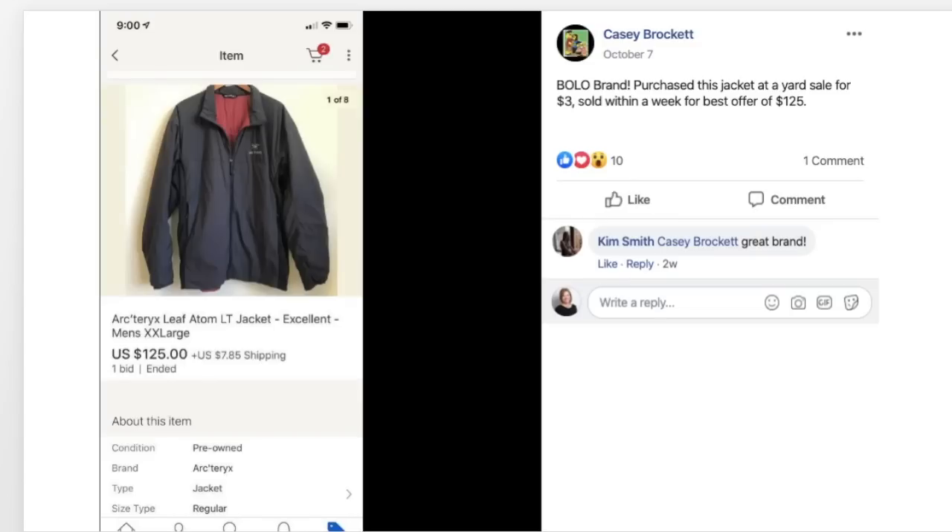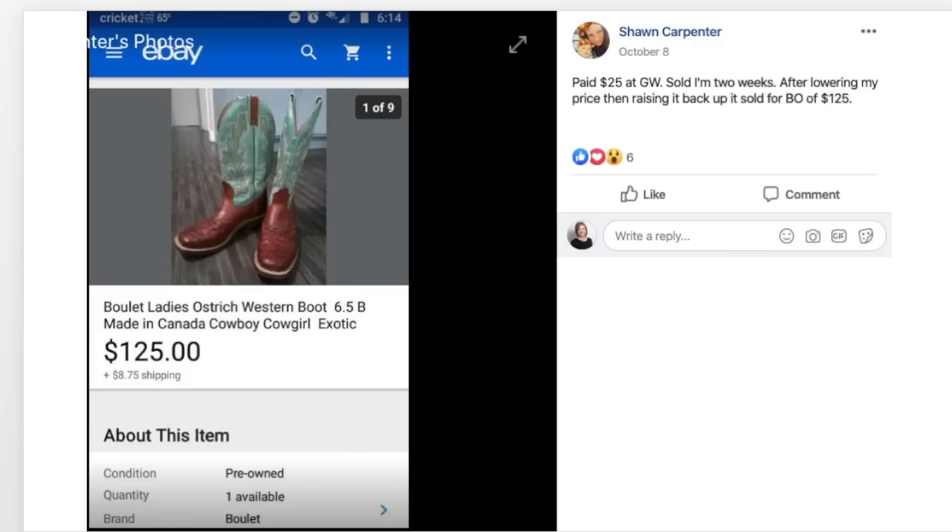Casey purchased an Arc'teryx men's 2XL jacket at a yard sale for $3 and sold it within a week for a best offer of $125. Sean paid $25 at Goodwill for Boulay Ladies Ostrich Exotic Cowboy Cowgirl Boots, lowered the price then raised it back up, and sold for a best offer of $125 in two weeks.